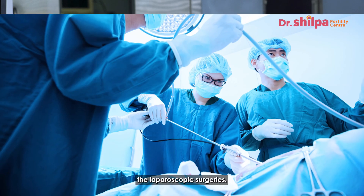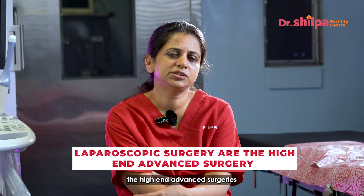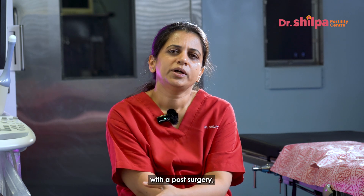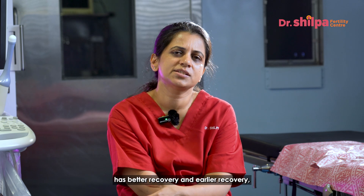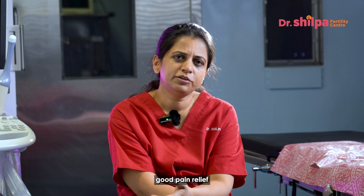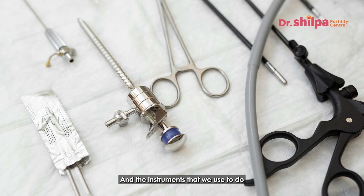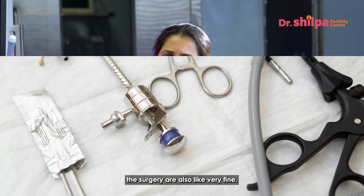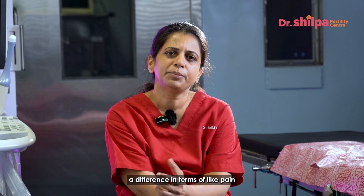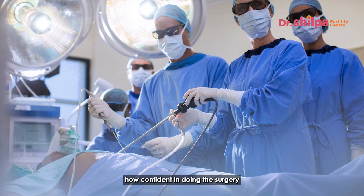Laparoscopic surgeries are high-end advanced surgeries where the patient can be mobilized faster post-surgery, with better and earlier recovery and good pain relief, because the incision is not very big. The instruments used are very fine, and the person who performs the surgery also makes a difference in terms of pain — how they handle the tissue and how confident they are in doing the surgery.